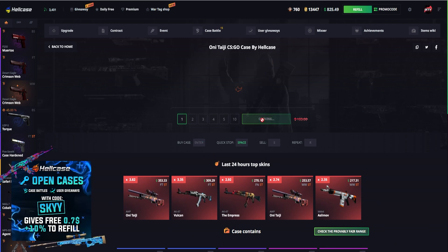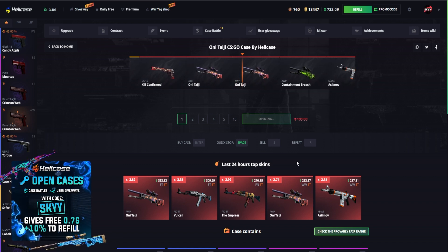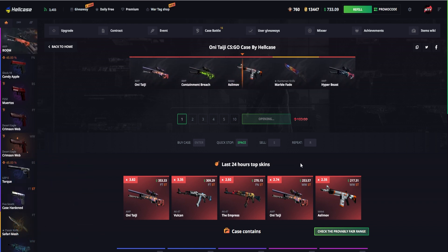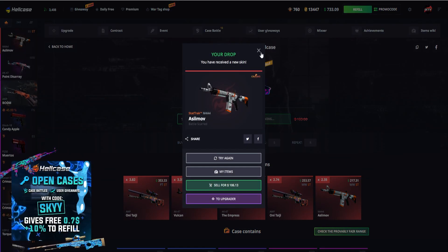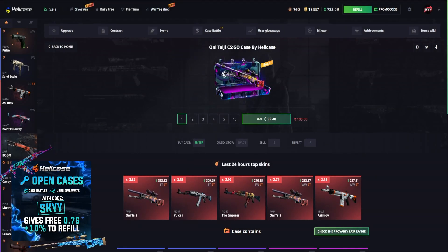Now Onetagi case — $105 but it's down to $92, so let's see if we can drop something. Huntsman Knife Marble Fade would have been awesome. Let's go — Asimov, $106 stat track, brilliant! A good bit of profit here, I'm definitely happy with that drop.